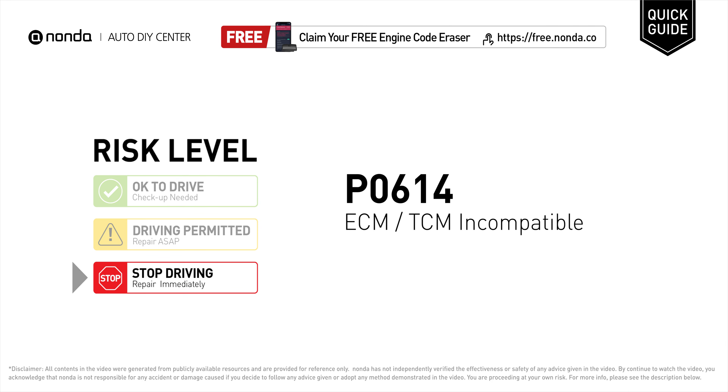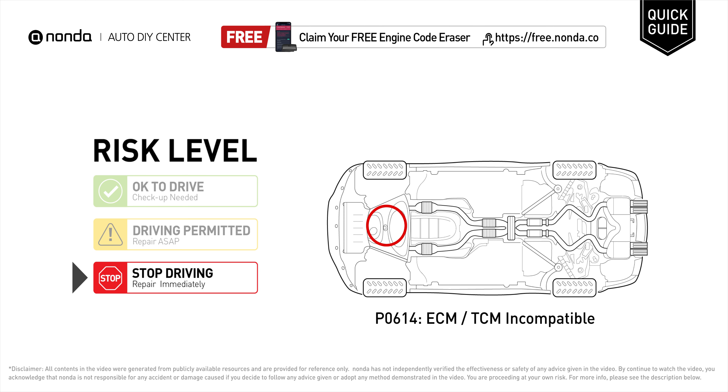P0614 is a diagnostic trouble code for engine control module transmission control module incompatible. Under this circumstance, stop driving and repair your vehicle immediately. It means that there has been an error incompatibility between the engine control module and transmission control module.